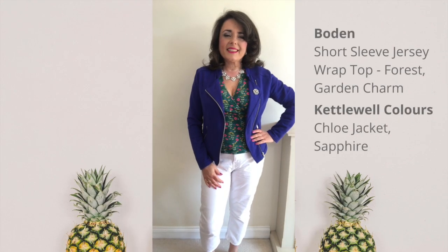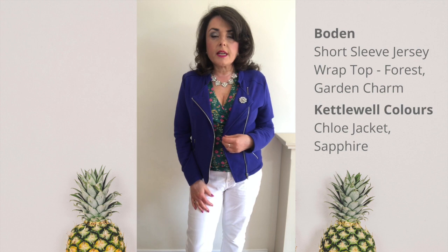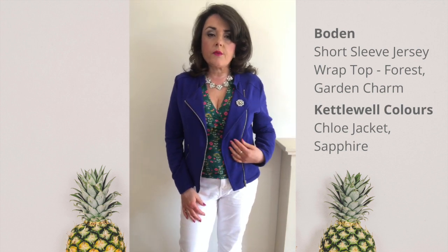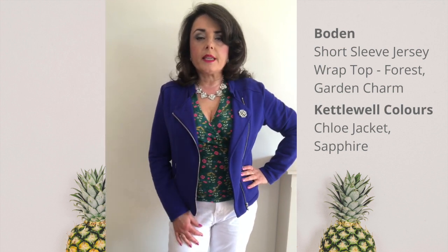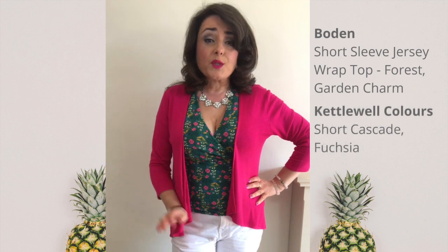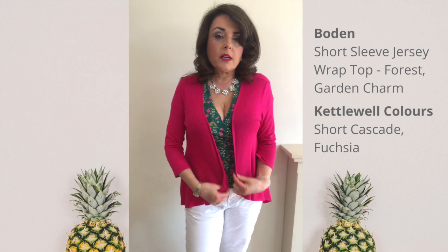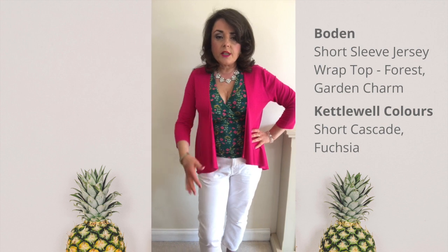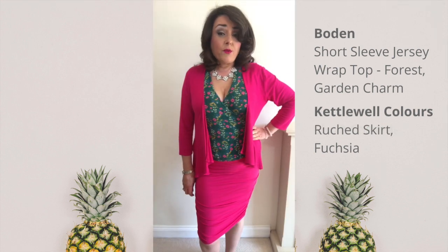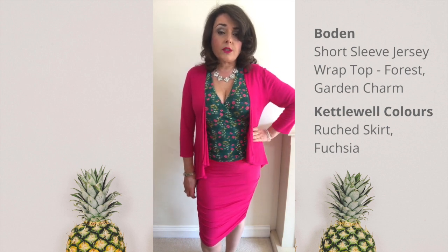So let's see what else I can wear it with. Because it's got a little tiny bit of bright blue in the print, I think it's going to work really well with my Sapphire Chloe jacket — this one is from Kettlewell Colours. I really love the green, the blue and the white together, and there's a little hint of pink in the print as well. It also works really well with my Fuchsia Short Cascade, also from Kettlewell Colours. I love emerald and fuchsia together — it's a great combination — and then with the white as well. If I want to look a bit more dressy I could put it with this fuchsia ruched pencil skirt, also from Kettlewell Colours.